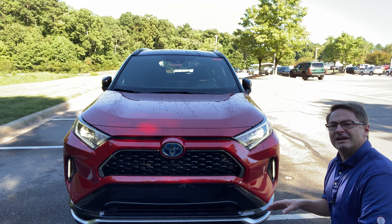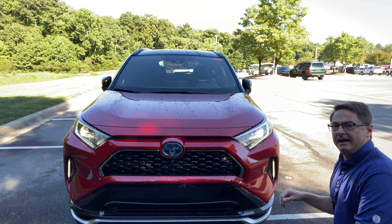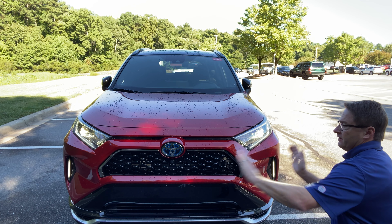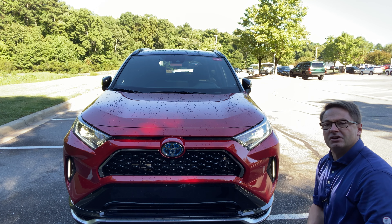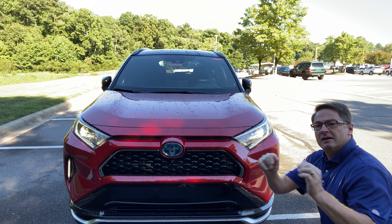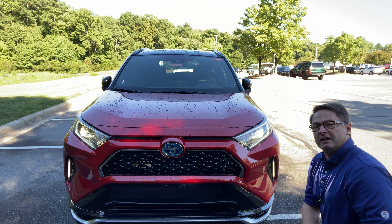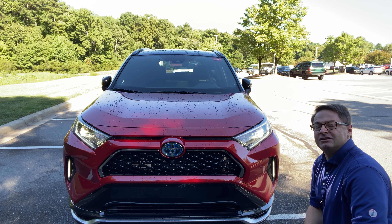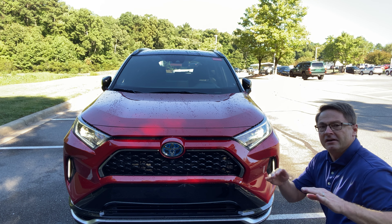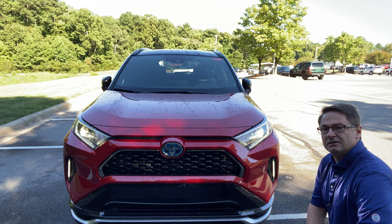The RAV4 Prime also has with the premium package an adaptive front headlight system. The layman's way of putting it is the lights turn in the direction your steering wheel is going. If your wheels are pointed a certain way, they'll tweak just a little bit — it really helps with cornering. Imagine a country road; you sure would like a little help to see where you're going. That's what the adaptive front headlight system does.